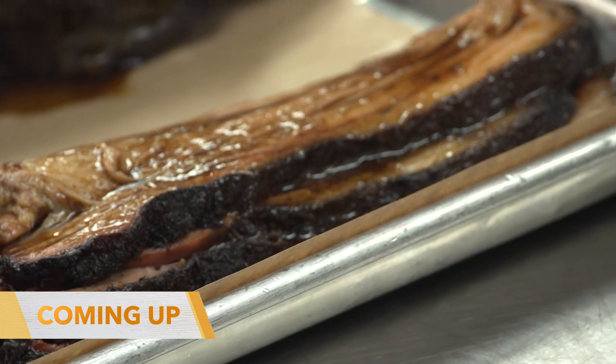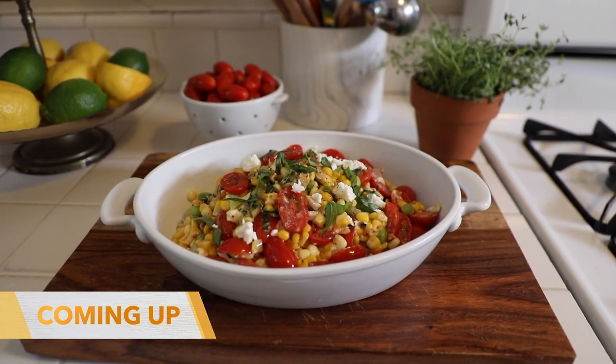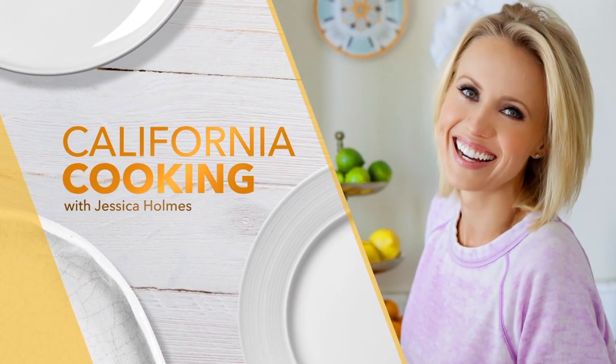Coming up, Dana Devon is taking us to a southern barbecue spot known for low and slow chicken, brisket, and ribs. Then I'm making the perfect grilling side — sautéed summer corn with feta. Dana Devon is from Texas, lived in Nashville, so she knows a thing or two about barbecue. I've heard so much about this place called Boogie McGee's, so Dana went there to check it out.